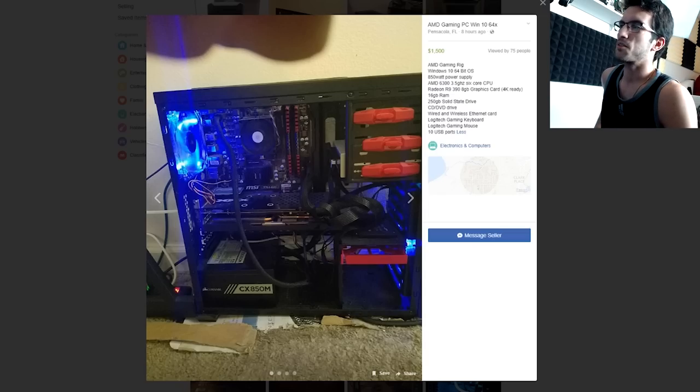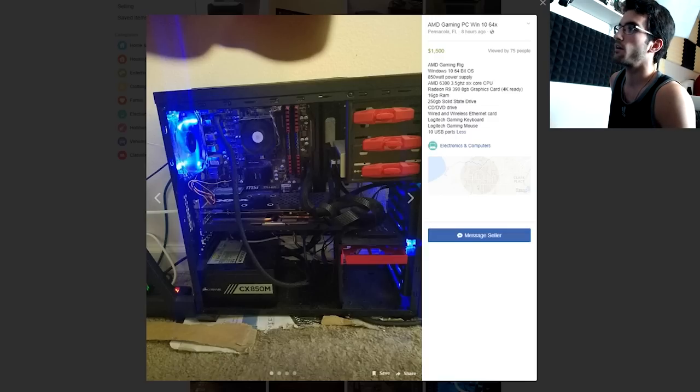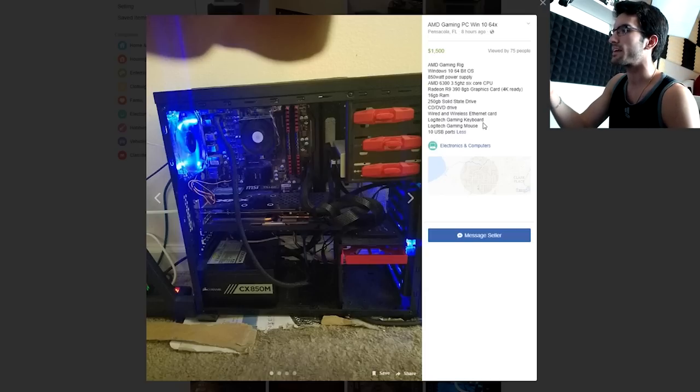All right, we're going to jump right into this. For those who are not familiar, Facebook Marketplace is basically Craigslist — just pretend it's Craigslist but anybody anywhere can sell anything. First on our list, this is a $1,500 asking price gaming PC from Pensacola, Florida: 850 watt power supply, AMD FX 6300, and R9 390 Volcano graphics card. He's got a 250 gig SSD, 16 gigs of RAM, but there's really nothing appealing here, and I'm not sure where he's getting the $1,500 asking price.